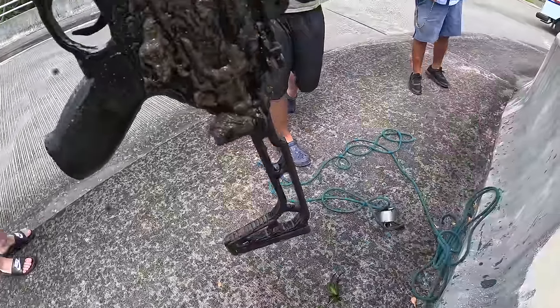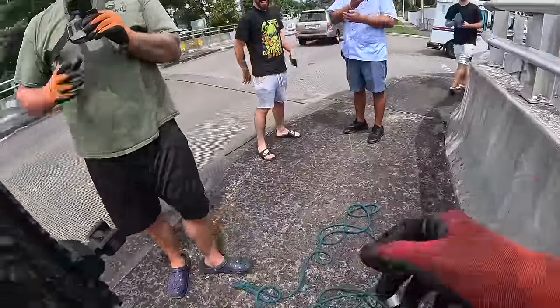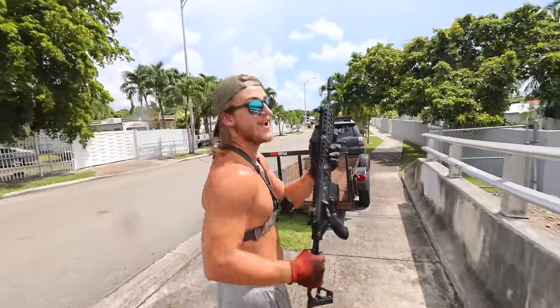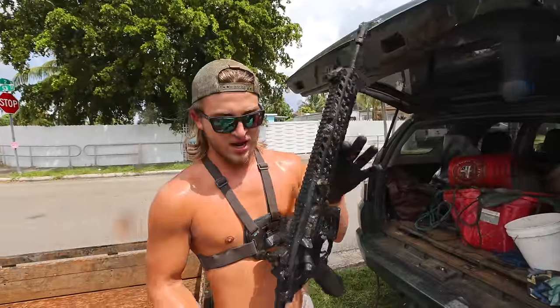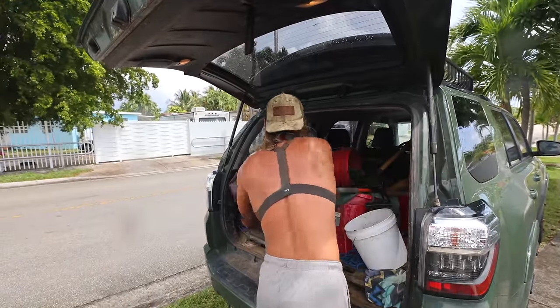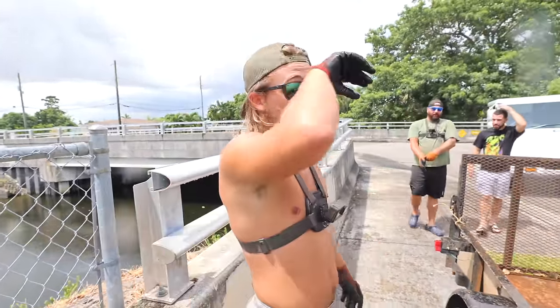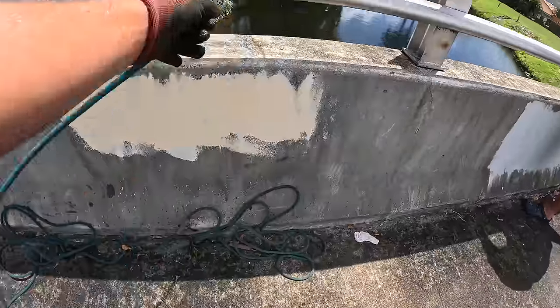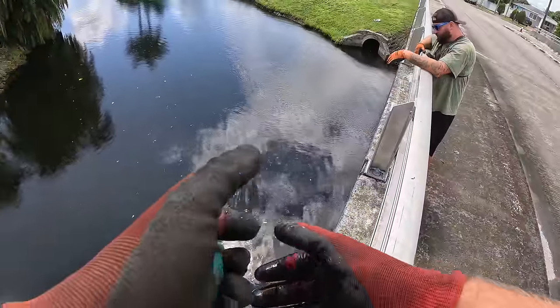This is like the top of my bucket list find. That has not been down there that long either. That is a find of a lifetime, bro. I've been magnet fishing for five years at least, and that's the first AR that I've ever found — ever. I've been magnet fishing like every day for five years. Unbelievable. I'm still in shock.